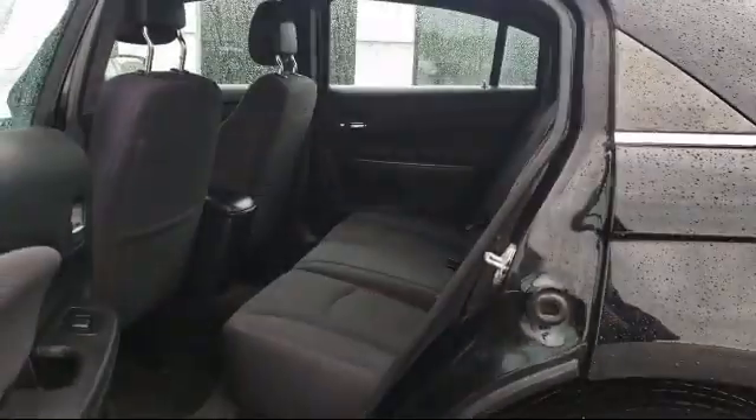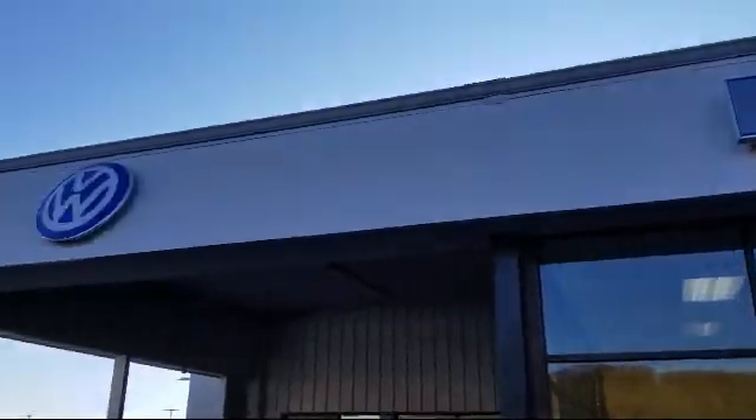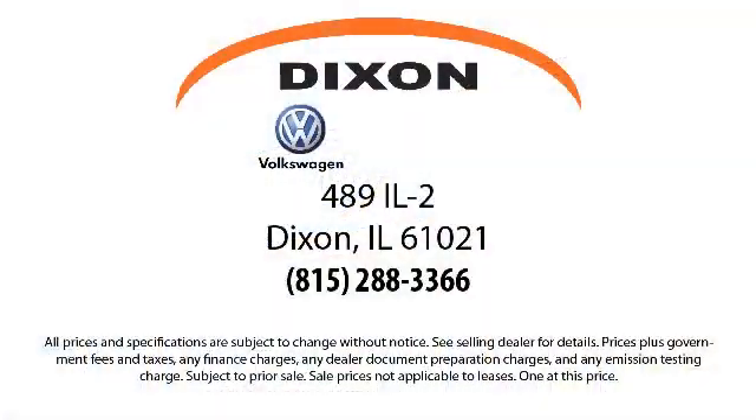Our knowledgeable, no pressure staff can help you drive away in a vehicle that is just right for you. So come visit us here at Dixon Volkswagen — you'll be glad you did. We are located at 489 Illinois Route 2 in Dixon.